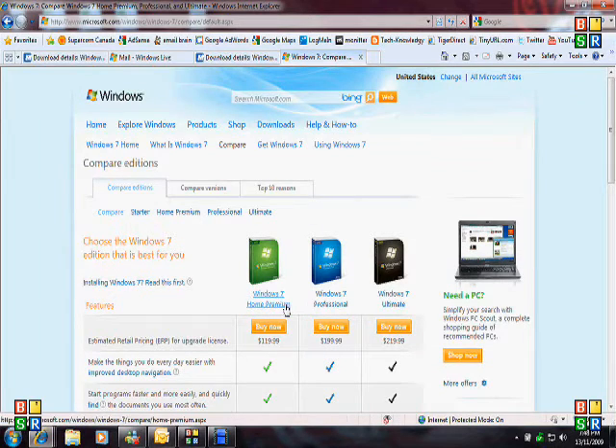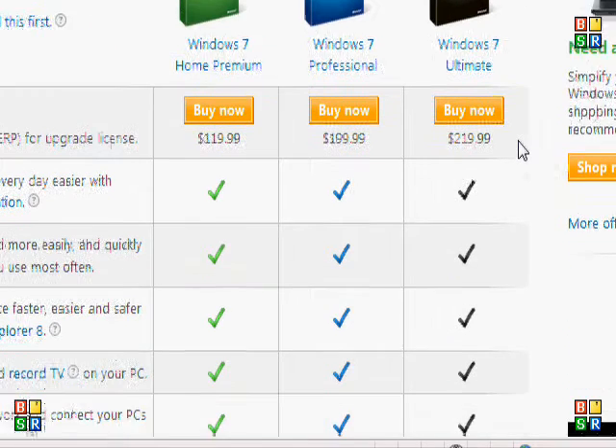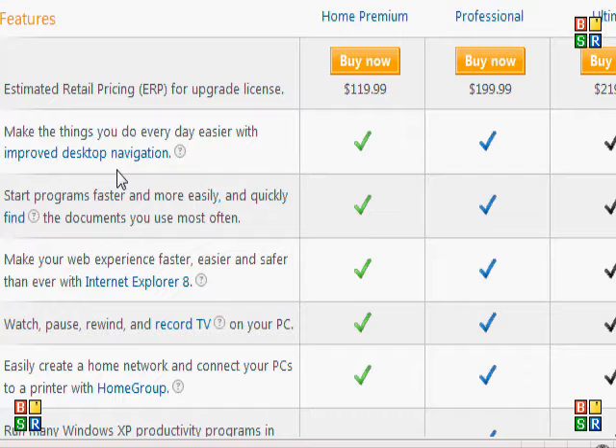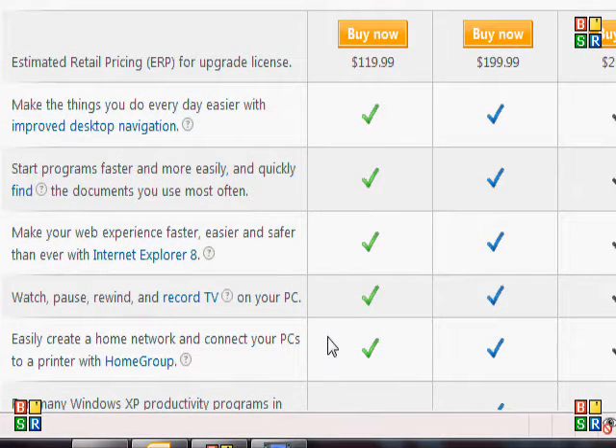Know which version of Windows 7 you want. They've made it much simpler than Vista — fewer versions to choose from. There's the Home edition, Pro edition, and Ultimate. The Home edition gives you pretty much everything you need. Pro gives you extras like joining a network domain or running the XP virtual machine. Ultimate adds a few more features. Home edition works perfectly fine; if you're in business, you'll want Pro or Ultimate.